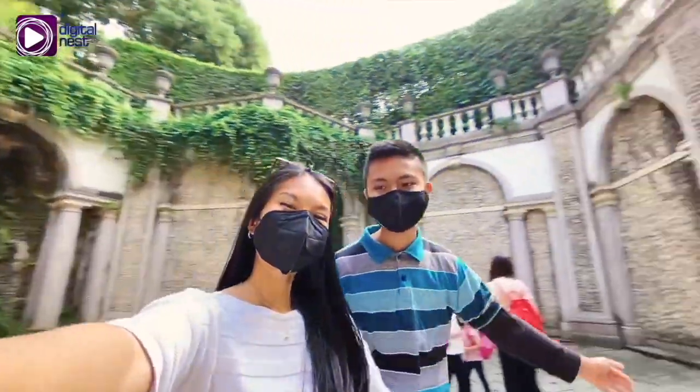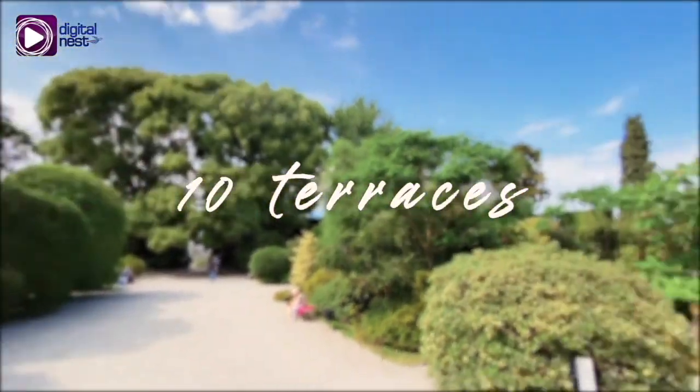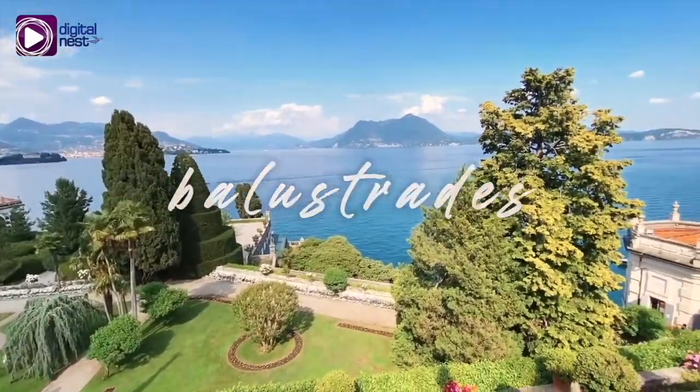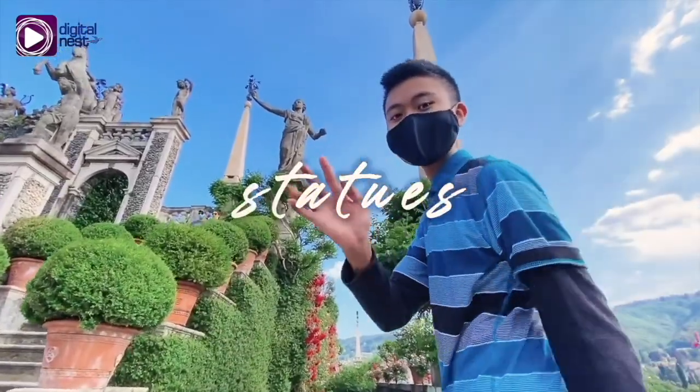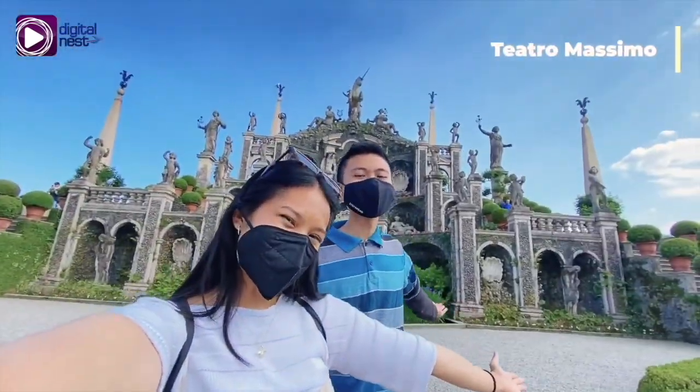And lastly, the Italian gardens. They are laid out across ten terraces and adorned with balustrades, obelisks, statues, and hedges. We're in front of the Teatro Massimo!